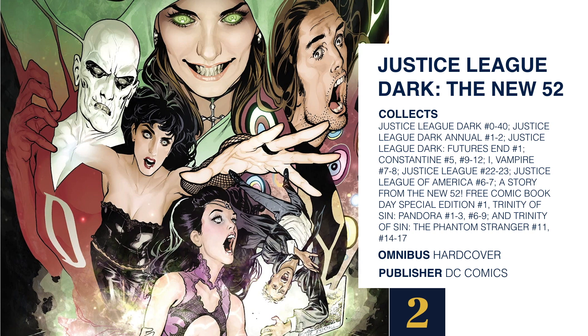At number 2 we have the Justice League Dark New 52 Omnibus. This collects a lot of material: Justice League Dark main series issues 0 through 40, Justice League Dark Annuals 1 and 2, Justice League Dark Futures End number 1, Constantine issues 9 through 12, I Vampire issues 7 through 8, Justice League issues 22 and 23, Justice League of America issues 6 and 7, a story from the New 52 Free Comic Book Day Special Edition number 1, Trinity of Sin Pandora issues 1 through 3 and 6 through 9, and Trinity of Sin The Phantom Stranger issues 11 and 14 through 17. This is an omnibus hardcover brought to you by DC Comics.